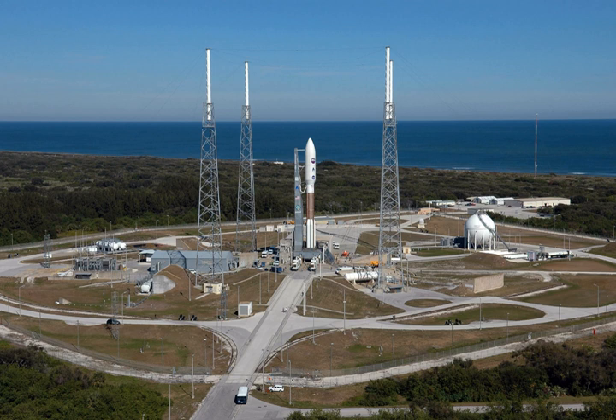Cape Canaveral Air Force Station Space Launch Complex 41 (SLC-41), previously Launch Complex 41 (LC-41), is an active launch site at the north end of Cape Canaveral, Florida. The site is currently used by United Launch Alliance for Atlas V launches. Previously, it had been used by the Air Force for Titan III and Titan IV launches. In the future, the pad will be used to launch the partly reusable Vulcan launch vehicle, expected to launch for the first time in 2021.